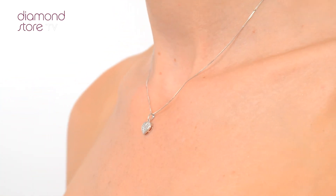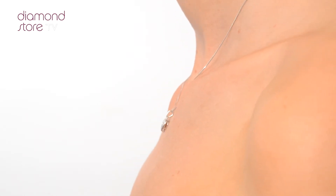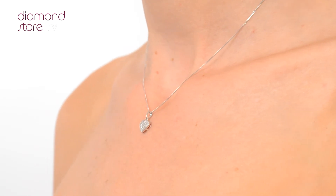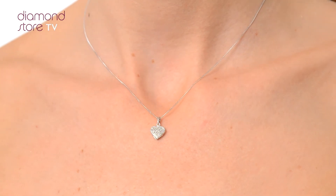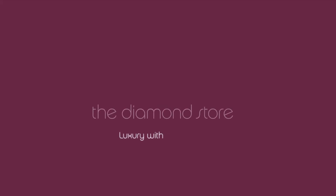The Diamond Store is one of the UK's highest-rated online jewelers. With free UK delivery, your jewelry arrives in plain, discreet outer packaging so as not to spoil any surprises. The Diamond Store — luxury with confidence.